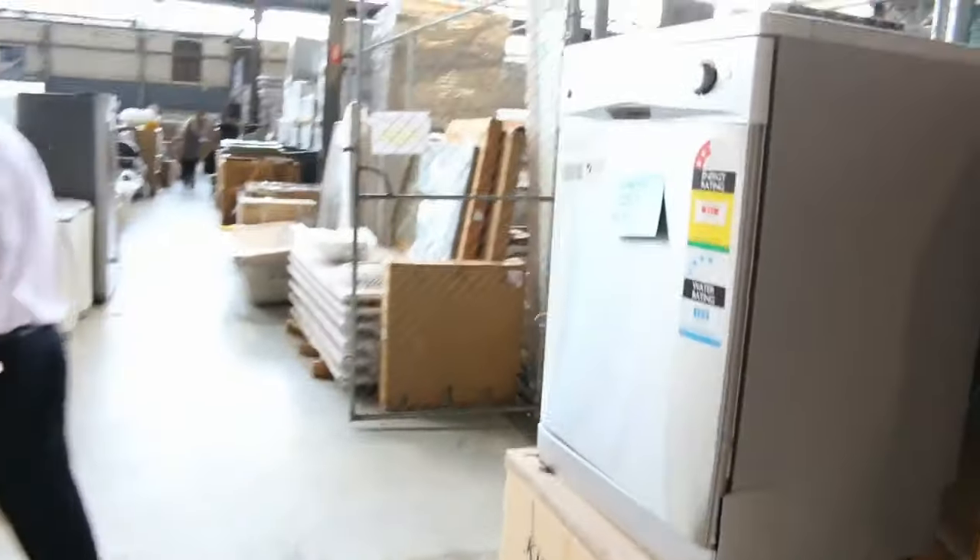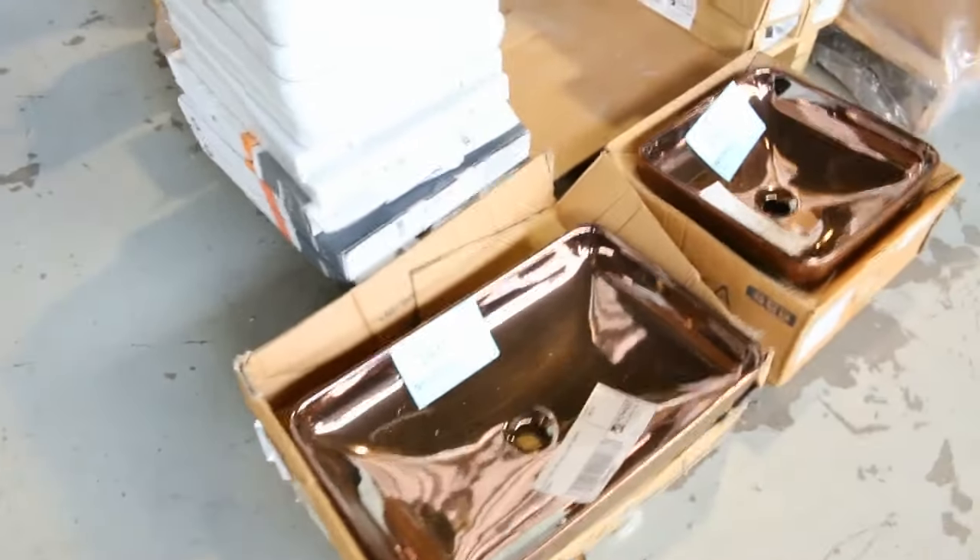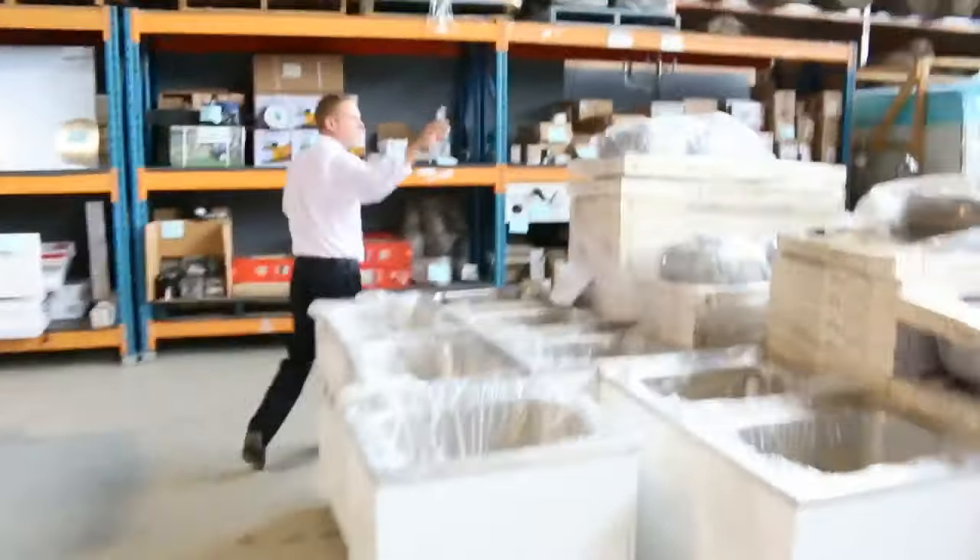Dishwashers and more basins. I can see some beautiful looking towel racks here. Stacks of plumbing and bathroom stuff in tomorrow — that's fantastic to see all of that gear. As I mentioned, heaps of fridges — we've got a good half dozen fridges there.